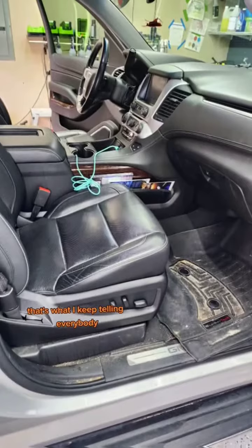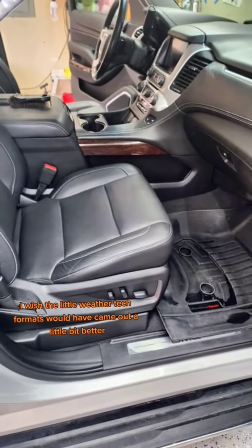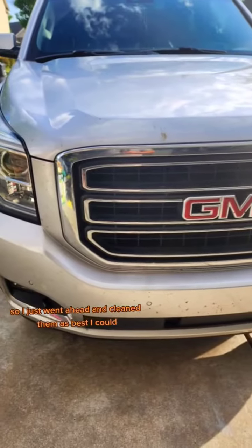Imagine sand, but sticky — that's what I keep telling everybody. But other than that, this one really wasn't too bad. I wish the WeatherTech mats would have came out a little bit better, but they were pretty beat up, so I just went ahead and cleaned them as best I could.